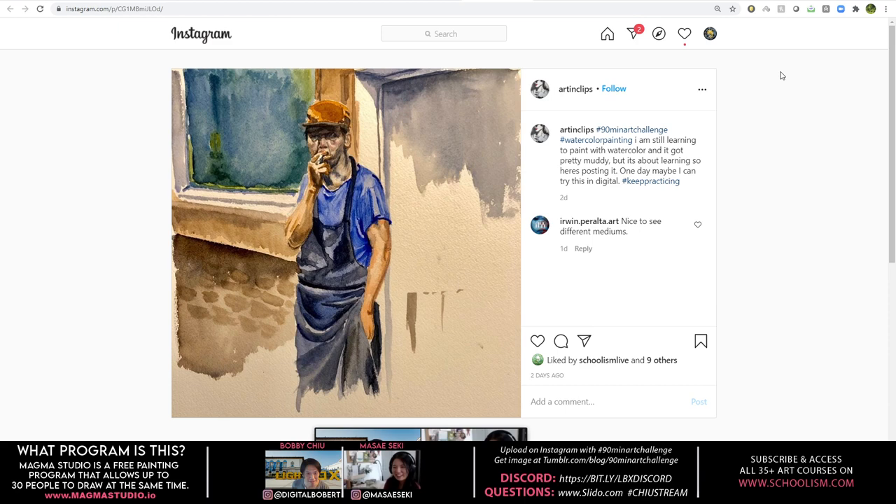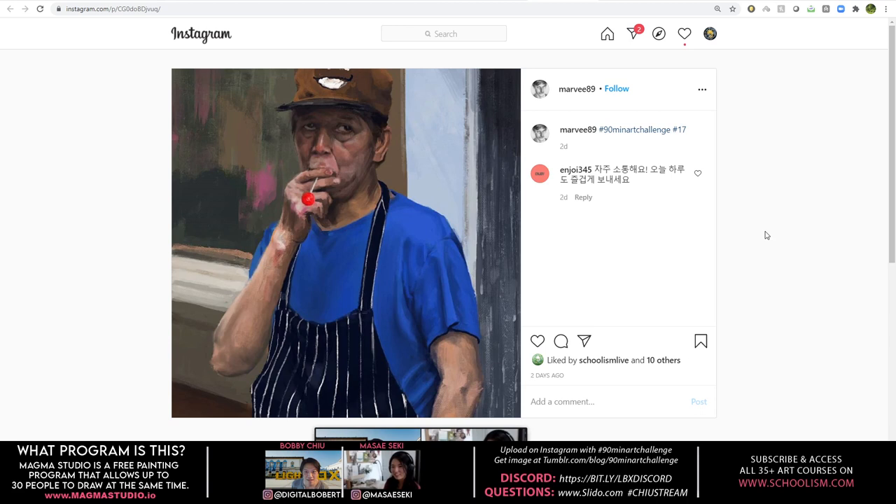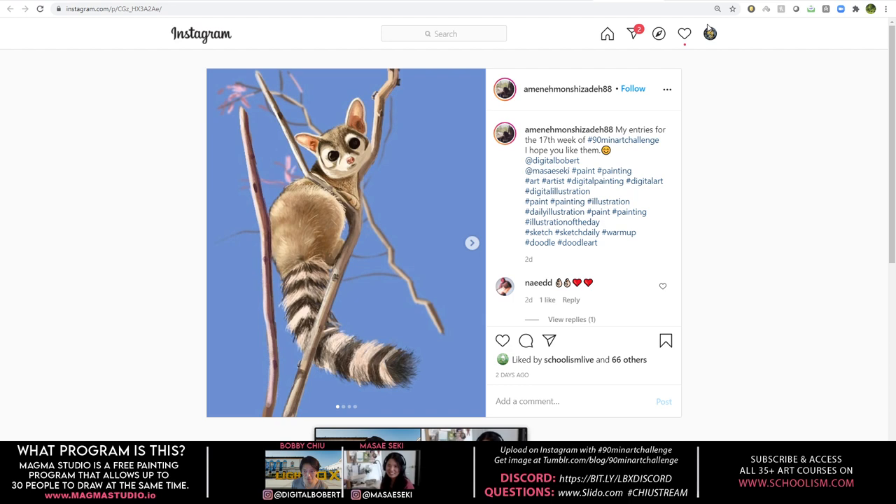Traditional, bold — that's fantastic. Watercolor color — that's a lot of work. I appreciate the lollipop, you know, that was great. Very adorable, I like that one.